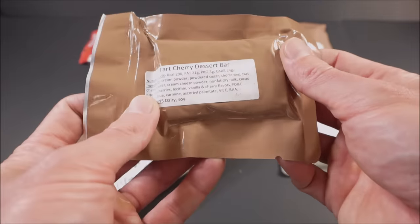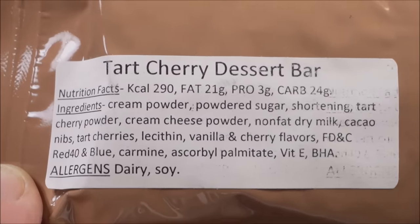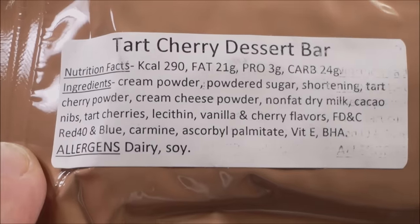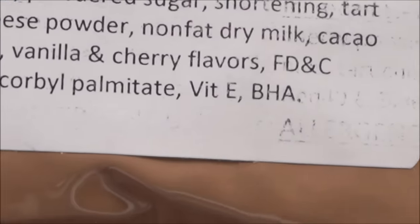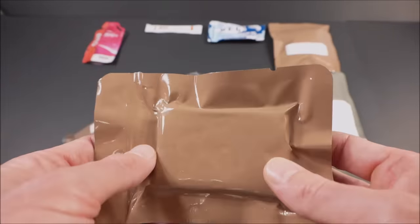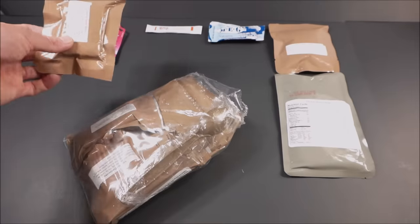Tart cherry dessert bar — 290 calories. Cream powder, powdered sugar shortening, tart cherry powder, cream cheese powder, various flavorings and colorings, BHA preservative, and vitamin E as a natural preservative. To fit 290 calories in this little bar — 290 calories would typically be one of those apple turnovers that are twice the size, at least.